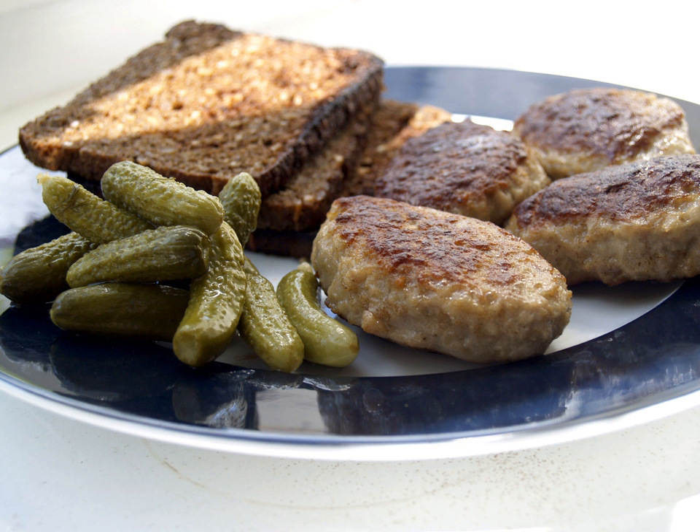Hot meals are typically prepared with meat or fish. Substantial meat and fish dishes include flæskesteg, roast pork with crackling, and kogt torsk, poached cod, with mustard sauce and trimmings. Ground meats — pork, veal or beef — became widespread during the industrial revolution and traditional dishes that are still popular include frikadeller, meat balls, karbonade, breaded pork patties, and medisterpølse, fried sausage.